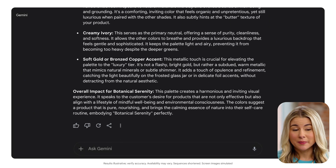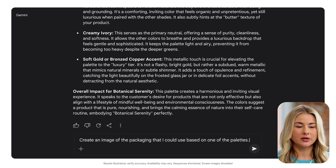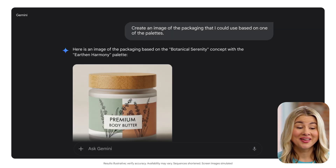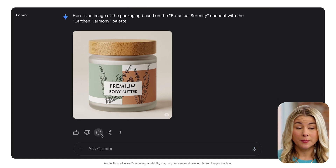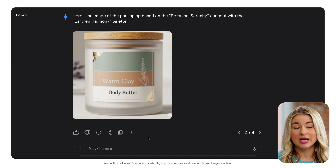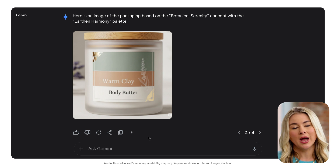Now I'll have it create a sample image of the packaging I can use for the body butter. Create an image of the packaging that I could use based on one of the palettes. Not bad. And if I click the redo button, Gemini will provide variations so I can browse different designs and select the ones I like best. I'll use these as inspiration to share with a designer for a future packaging design.